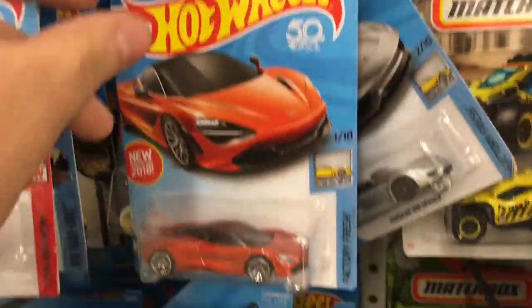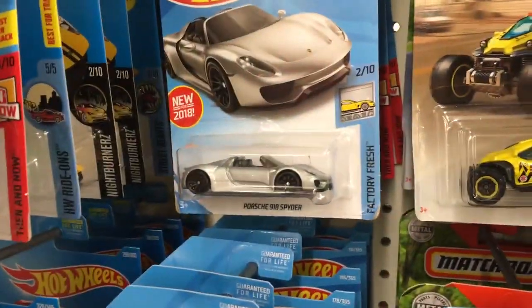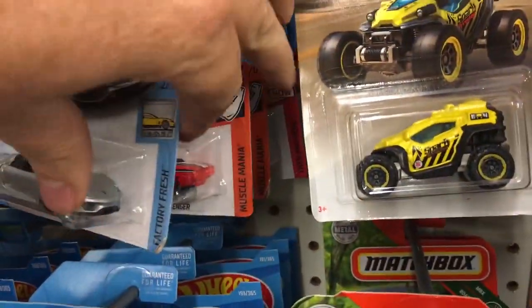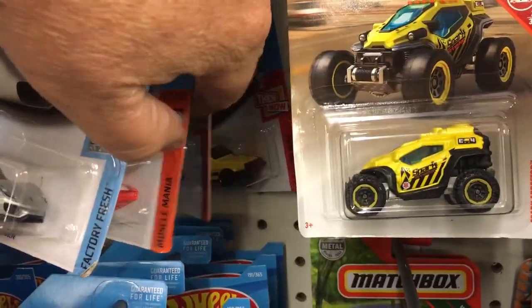Let's keep digging, see if we can find a regular Treasure Hunt in here. Porsche, Challengers — very pretty Challenger, although those are nice. Got them though.